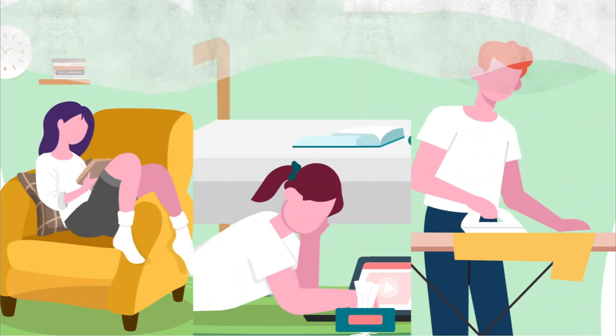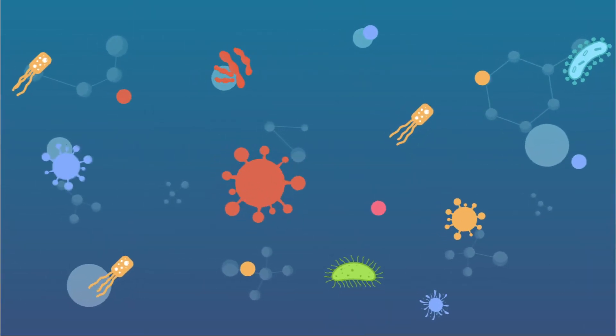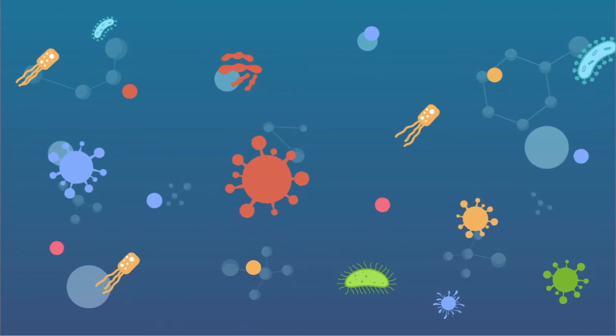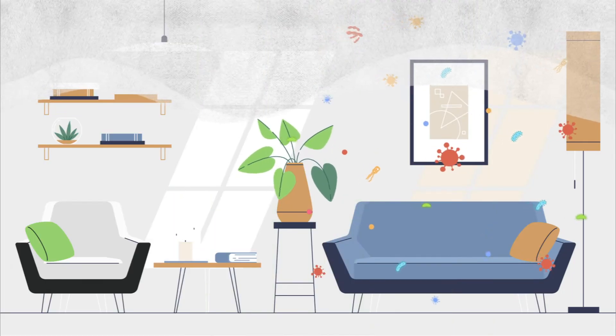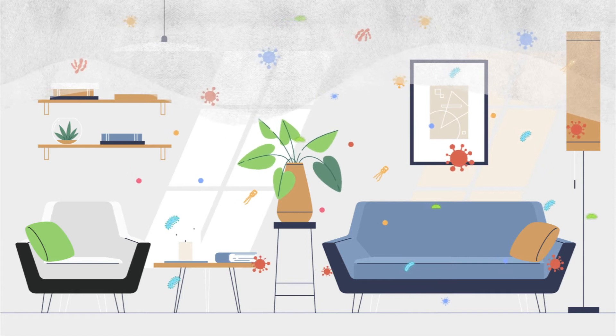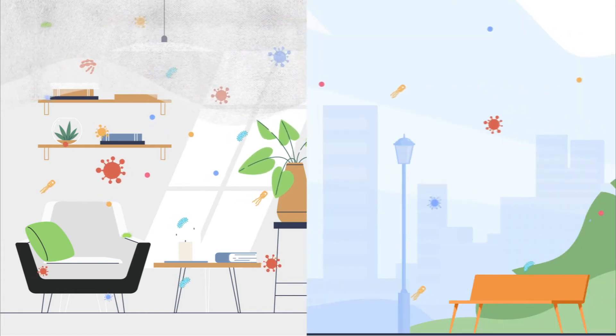The connection between the two is clear. Whether it's coronavirus, dust particles, or other irritants, your family deserves better air quality, most especially in your own home. We spend 90% of our time indoors, and studies have shown that indoor air is five times worse than it is outdoors.